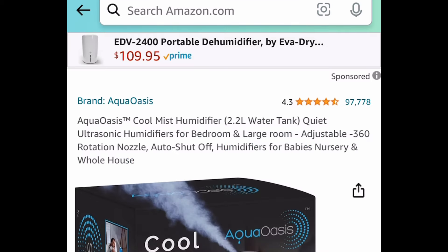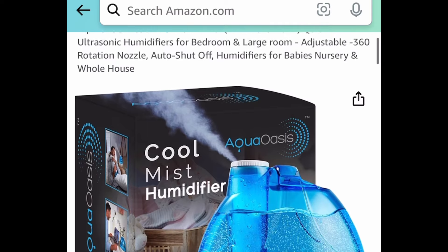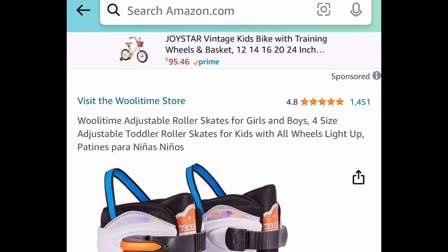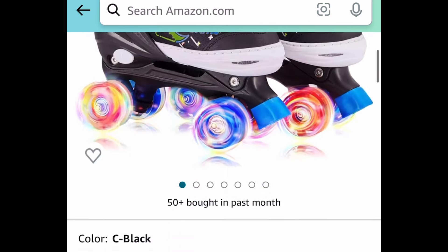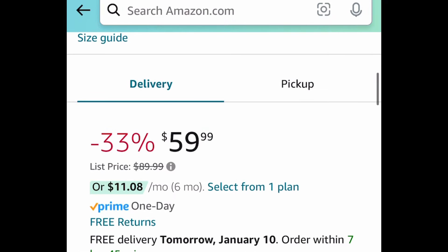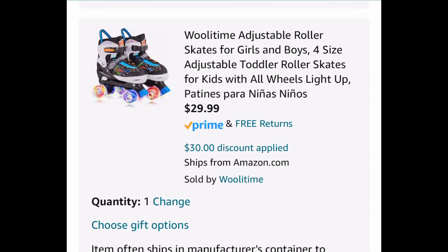Next deal here — this was requested from a few of you. This is a cool mist humidifier with a 2.2-liter water tank, and it's price dropped down to $29.96. Next one here, we have adjustable roller skates for kids, currently price dropped down to $59.99 — but put in the code and get it for $29.99.